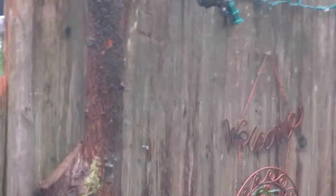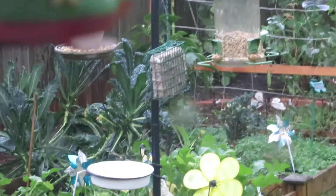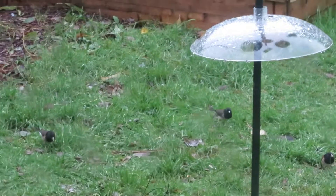Thankfully the windstorm we had today did not take out the rest of my tree, but that's kind of why I set up the feeding station. So if the tree dies, we do still have places to feed the critters.